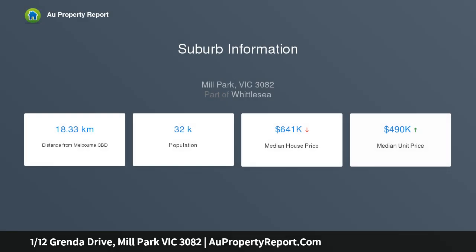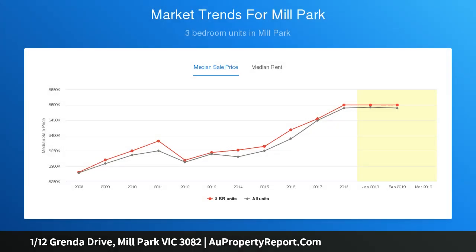This stunning home unit will surely excite all starters, investors and empty nesters, showcasing two spacious bedrooms, central bathroom, large lounge upon entry, well-appointed kitchen, adjacent meals area, plus much more.